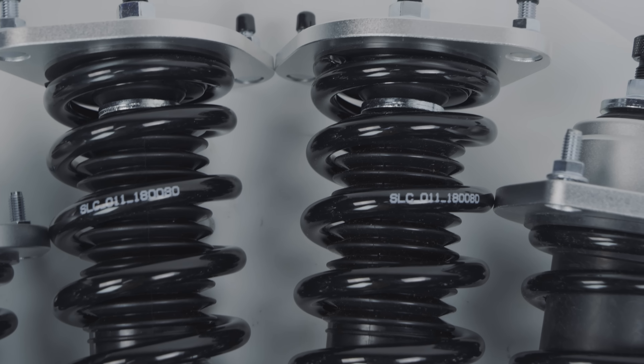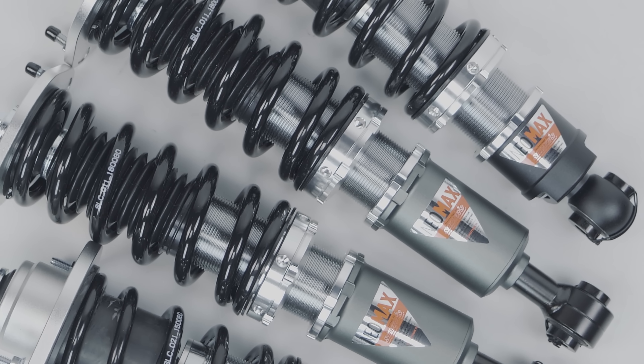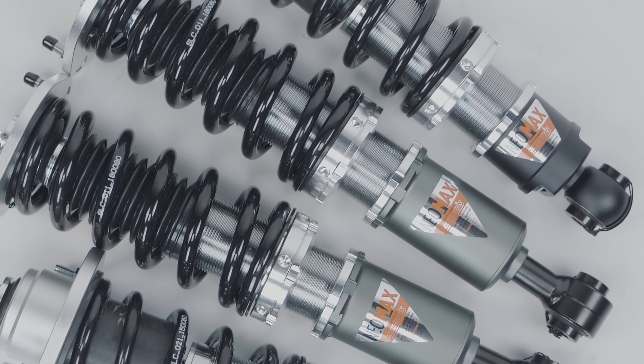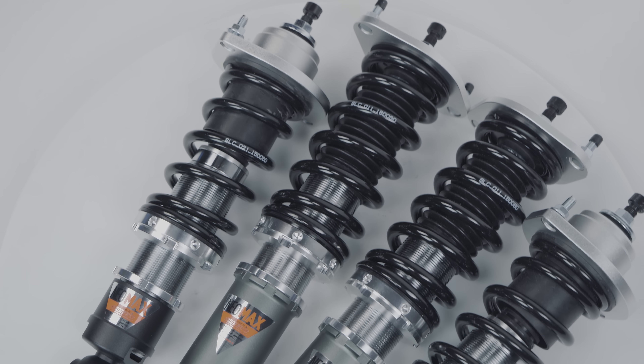Which goes into the second thing you may not know about Silver Suspension. Silver Suspension is one of the last suspension companies to offer custom-built, made-to-order suspension components, meaning that if you're building a race car or something really specific, Silver's will actually custom make a coil over kit for your vehicle. There's not a lot of companies out there that custom make products anymore because of the amount of time and money it takes, but Silver's still continues to do that.